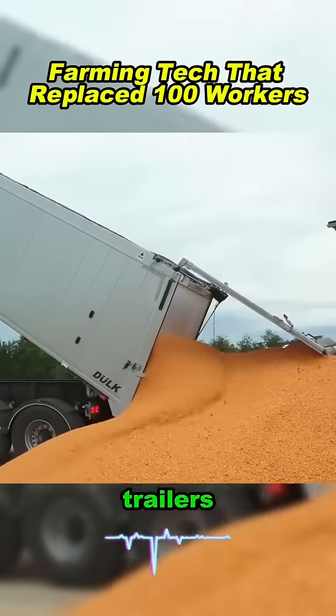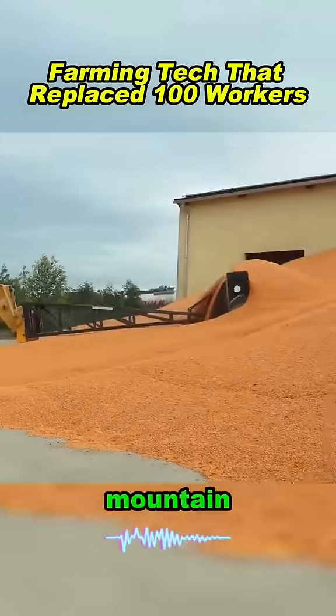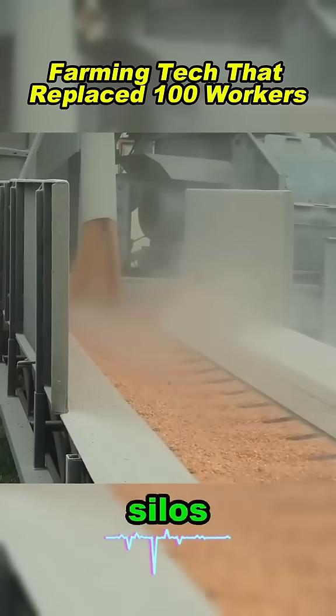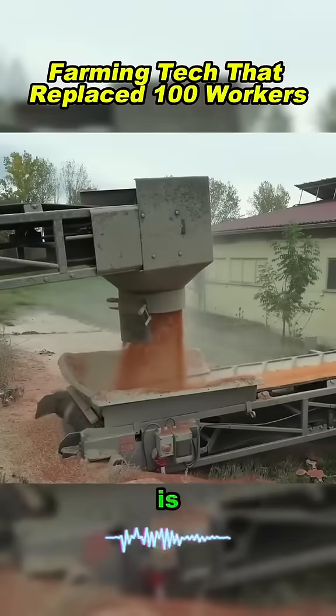At the storage yard, trailers lift their beds to unload. Corn cascades out, piling up into a golden mountain. Loaders push it onto conveyors, sending it through dryers and into silos. Every kernel tracked, stored, and moved. From field to storage, the chain is seamless.